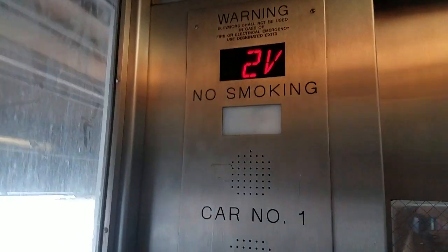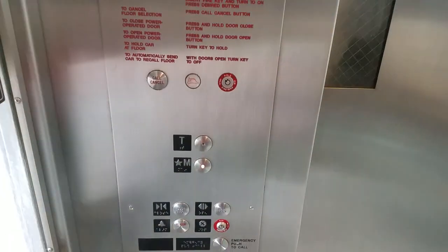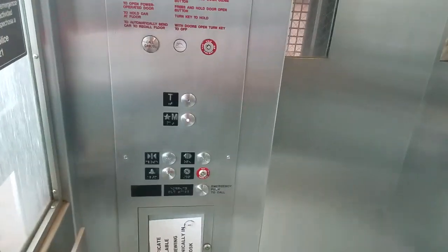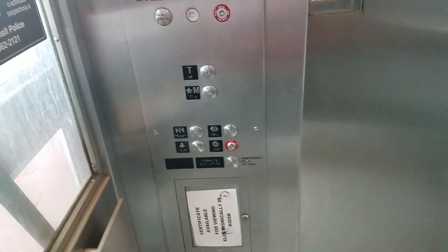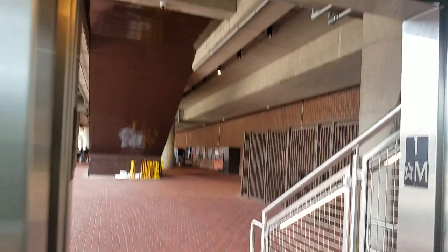It looks really nice too. We're going down — I think the M is metro, and I know the T is — I think it's the tunnel or terminal, I'm not sure. Here we are at the ground floor, here's the metro station.